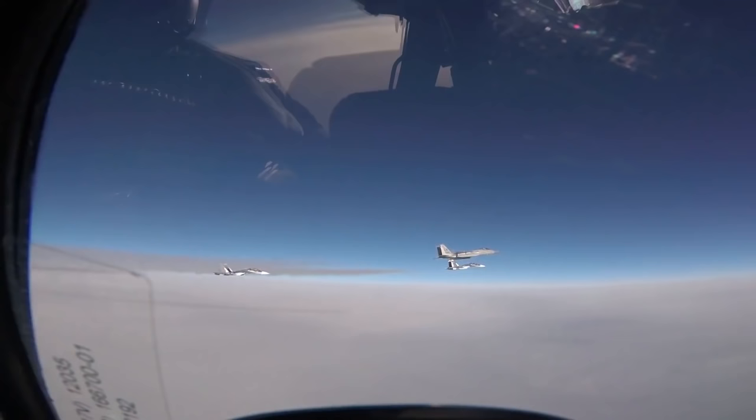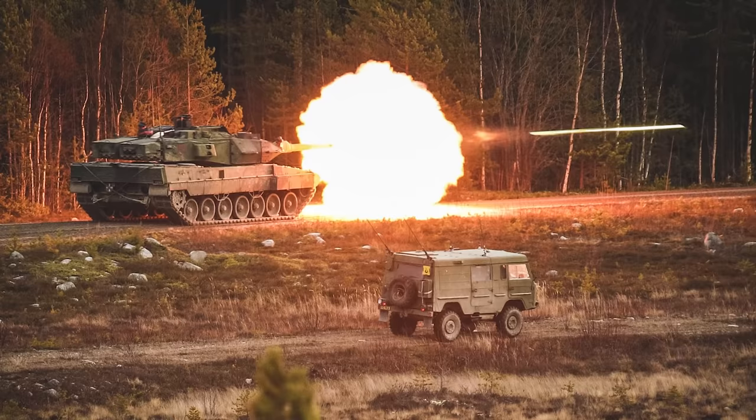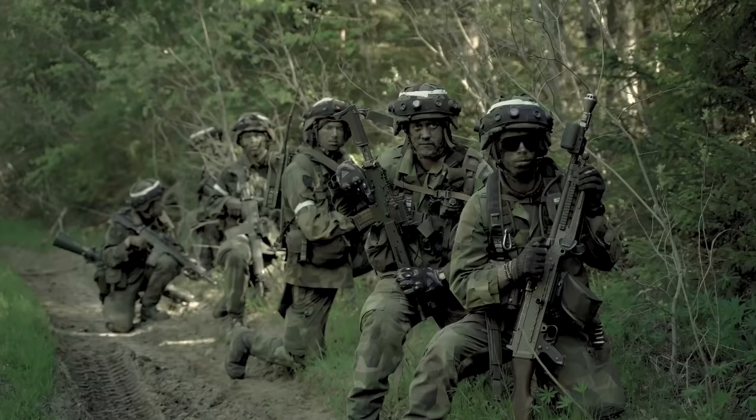Now, with NATO and Russia staring each other down in the Baltics, the Swedish Armed Forces is putting forth plans to expand its rapid reaction capabilities, increase readiness, and bring back the division. In this video, we're taking you through Sweden's Rapid Reaction Brigades with a more in-depth look at their tank and armored infantry unit organization, equipment, and doctrine. I'm your host Brendan, and this is Battle Order.